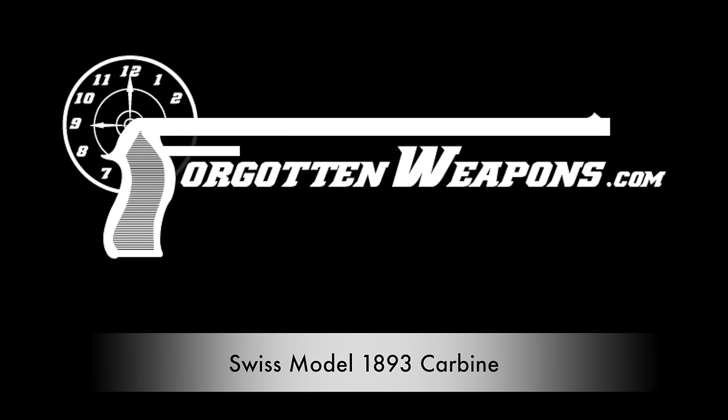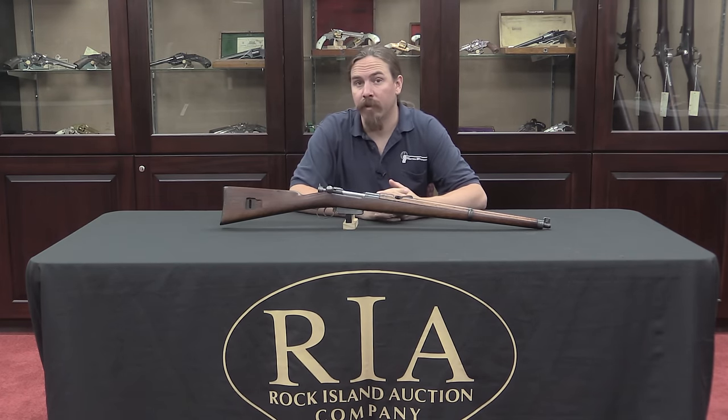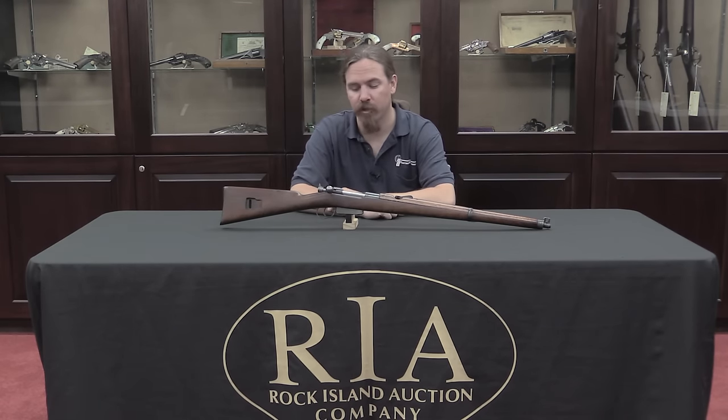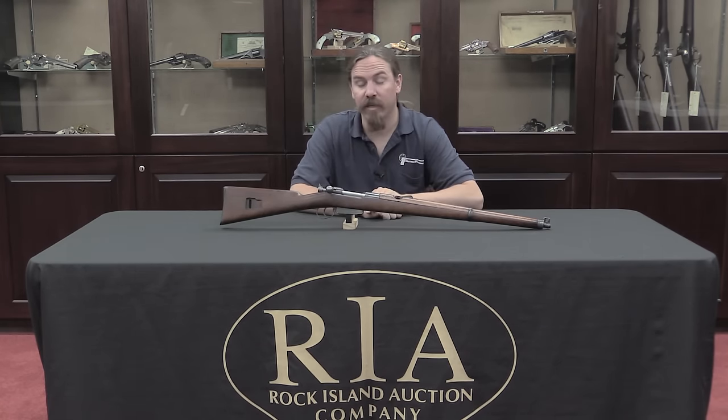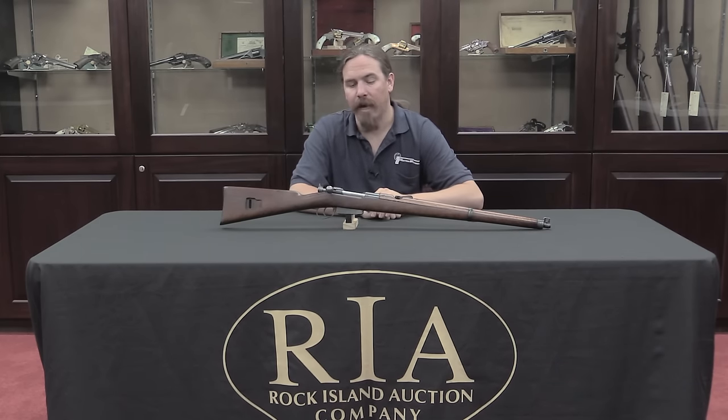Hi guys, thanks for tuning in to another video on ForgottenWeapons.com. I'm Ian, I'm here today at the Rock Island Auction House. I'm taking a look at some of the guns that are coming up for sale in their June of 2016 regional auction, and they happen to have one of the rarer Swiss straight-pull rifles. I thought this would be a cool one to take a look at.